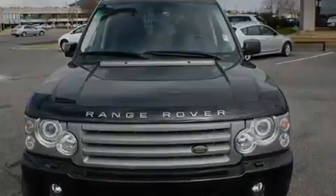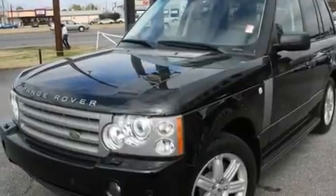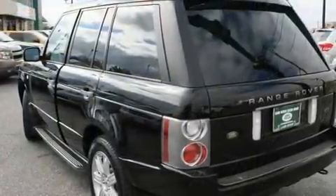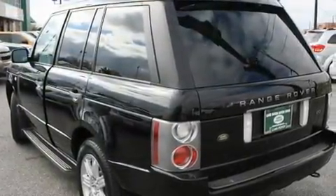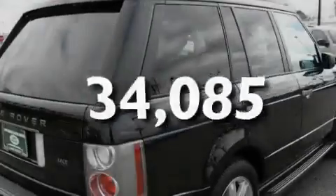Its top features include a heated steering wheel, front seat with memory settings, cruise control, a CD player, a leather-wrapped steering wheel, a locking differential, alloy wheels, a low tire pressure indicator, a power sunroof, and this vehicle has fewer than 35,000 miles on the odometer.